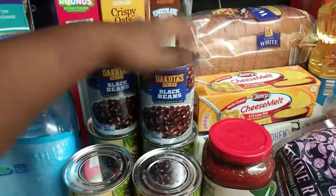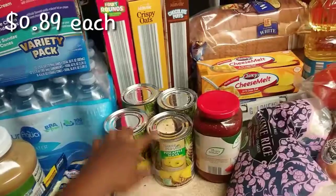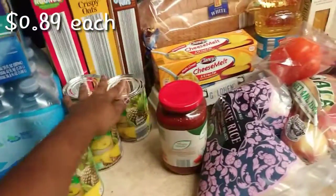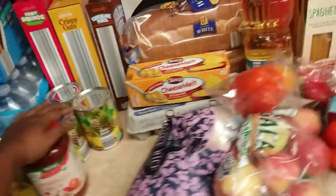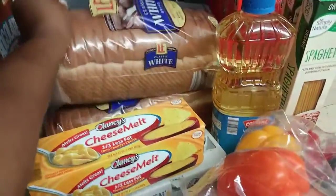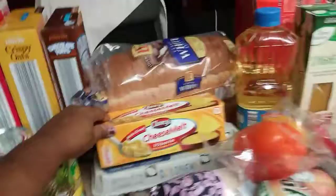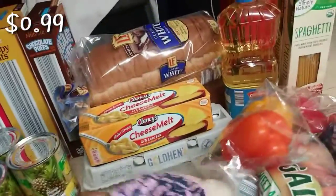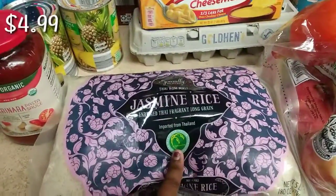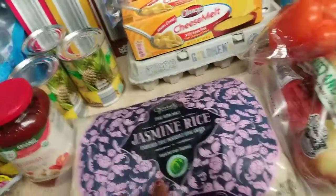I got two cans of black beans, four cans of pineapple slices, and one marinara sauce. In the back are two packs of white bread for sandwiches, a block of cheese to make macaroni and cheese, a dozen eggs, and a pack of jasmine rice because we ran out — usually it's about eight bucks at Winn-Dixie.